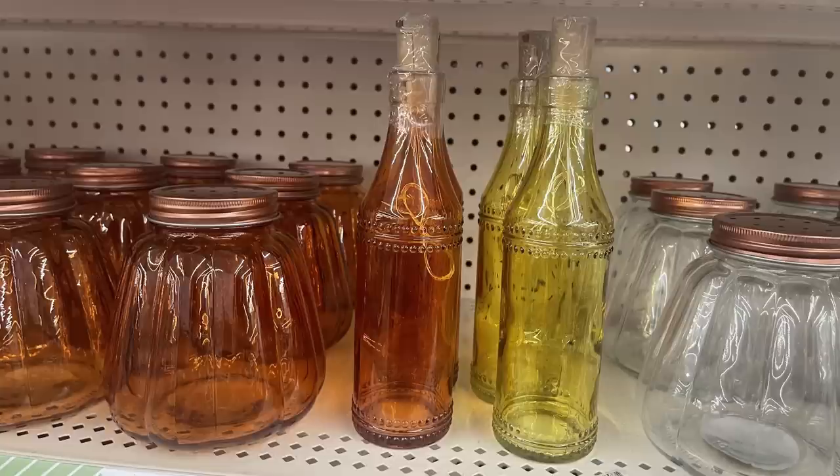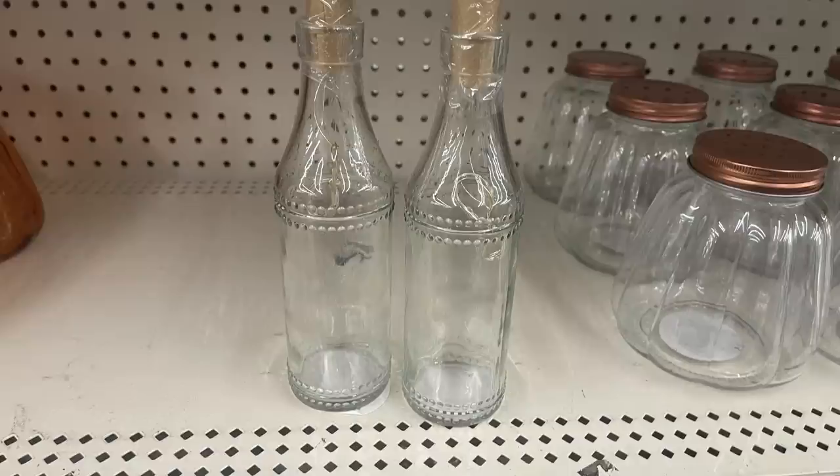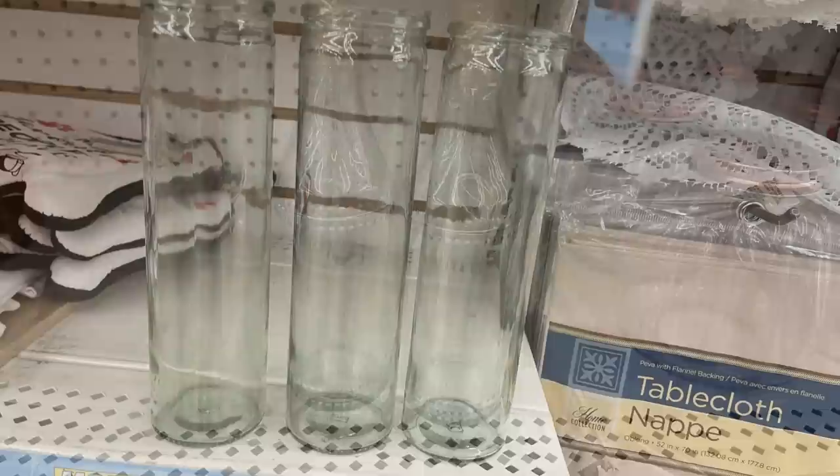I found water bottles and light-up glass bottles that have a cork in the top with little LED lights inside. They came in white, orange, and yellow, and they're about 10 inches tall. There are also some clear glass motifs.